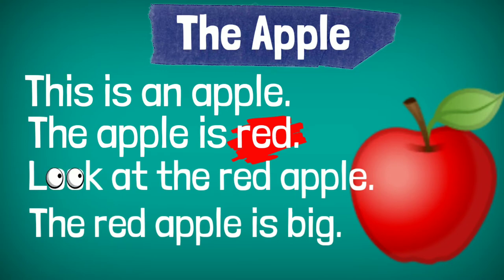One more time. This is an apple. The apple is red. Look at the red apple. The red apple is big.